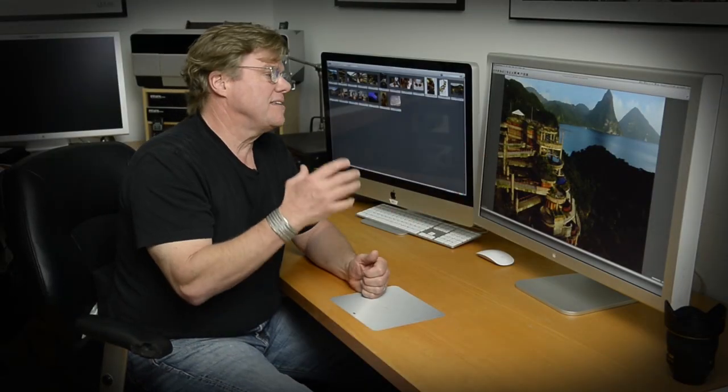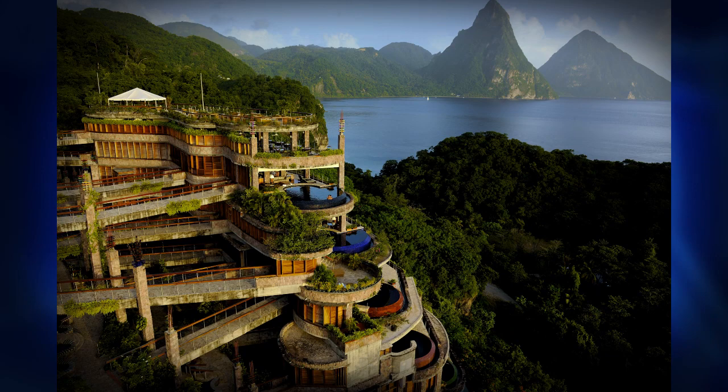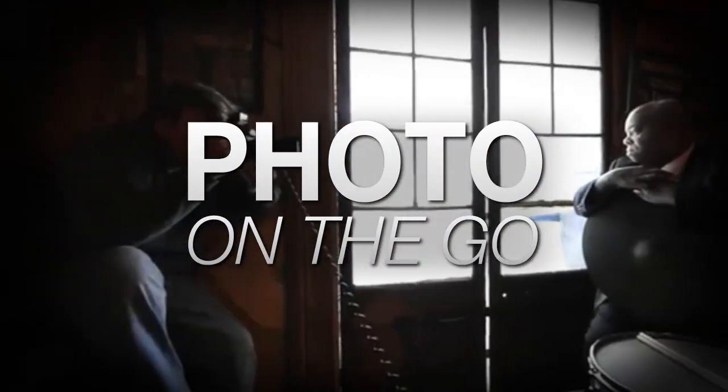Hi, this is Joe McNally for AdoramaTV and today we're going to talk about travel photography in the beautiful Caribbean on the island of St. Lucia. AdoramaTV presents Photo on the Go with Joe McNally, where you'll go behind the scenes to see how great photos are made.